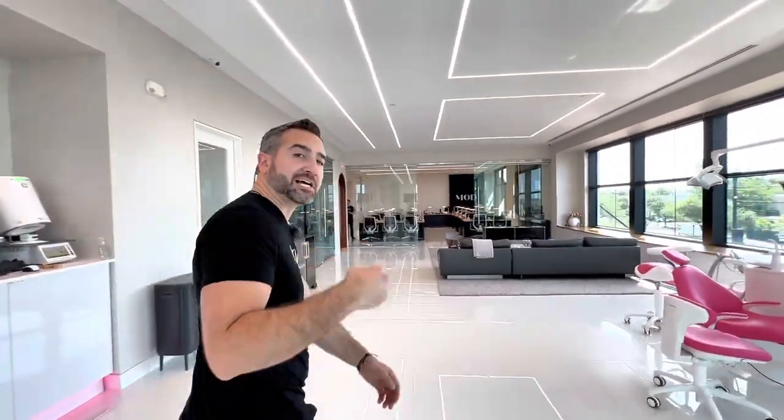Let's head over to the classroom. The classroom is able to seat 20 clinicians and this is really where the magic happens, where we dial into the training. We have a whole track built around 3D printing, really trying to get somebody from being a new user to an expert and maximize the potential of their printer.